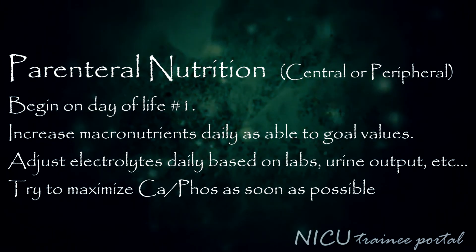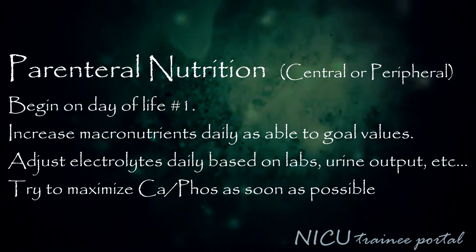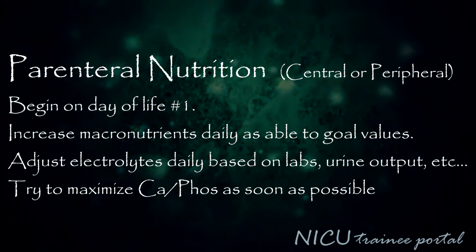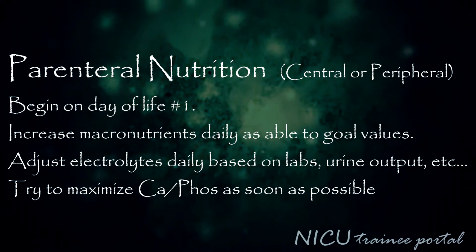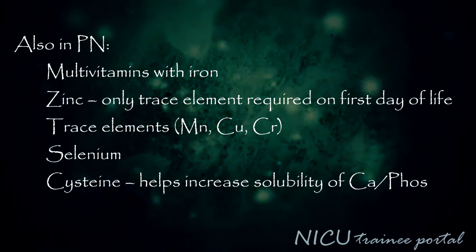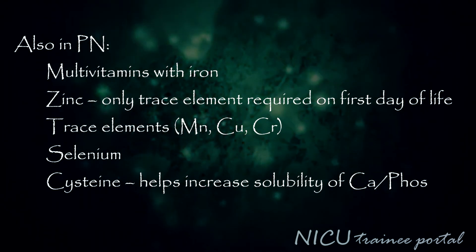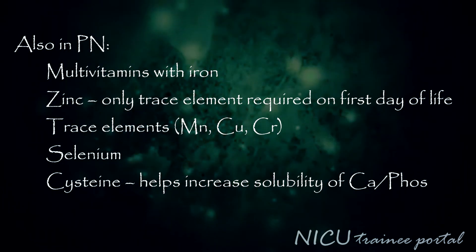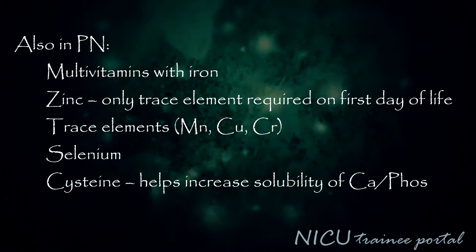Central or peripheral parenteral nutrition can begin on the first day of life. You should increase macronutrients daily as able to goal values. Adjust electrolyte composition daily based on labs, urine output, etc., and try to maximize the calcium to phosphorus ratio as soon as possible. PN also includes multivitamins with iron; zinc, which is the only trace element required on the first day of life; other trace elements such as manganese, copper, chromium, and selenium; and cysteine, which helps increase the solubility of calcium and phosphorus.